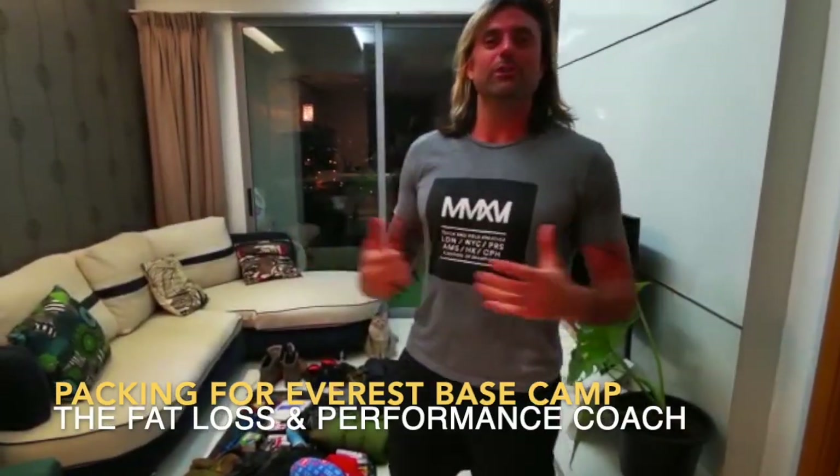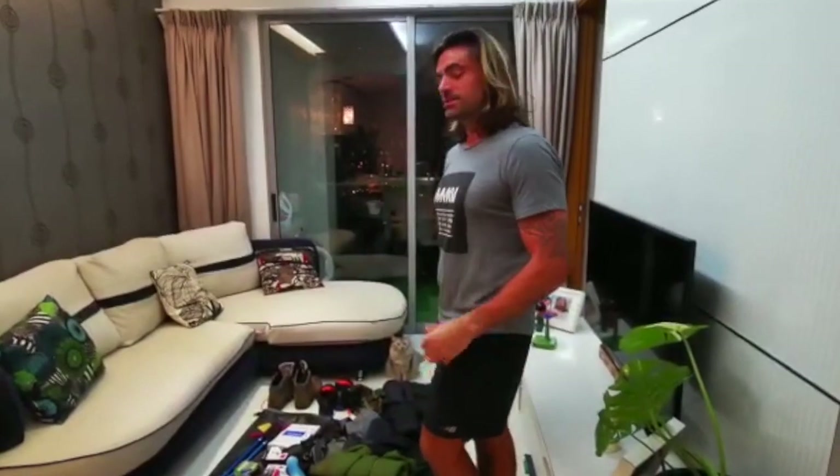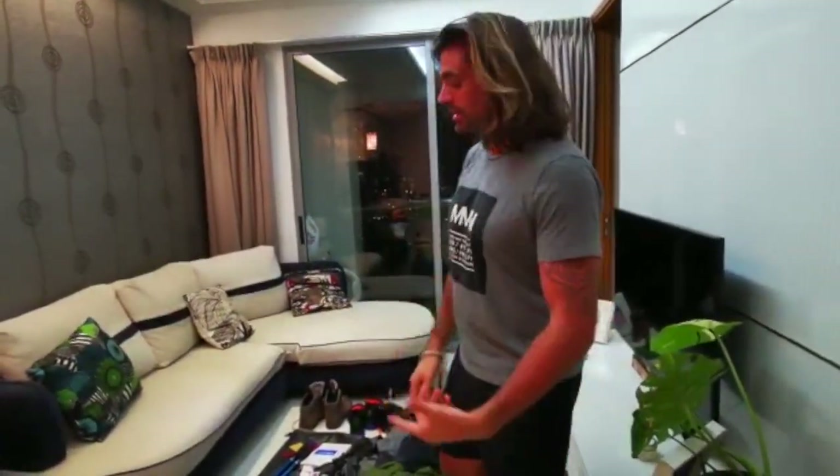Pre-Everest preparation kit rundown. Getting ready with some of my kit. I'm just going to show you what I'm taking. Some of it I've used before from my Arctic challenge a couple of years ago. Some of it's begged, stolen, borrowed — just to get hold of what I can. Obviously being in Singapore, very warm climate up to 33 degrees most days, so cold-weather kit isn't really essential here. I've had to get most of my stuff sent over and borrow a few bits off other people.